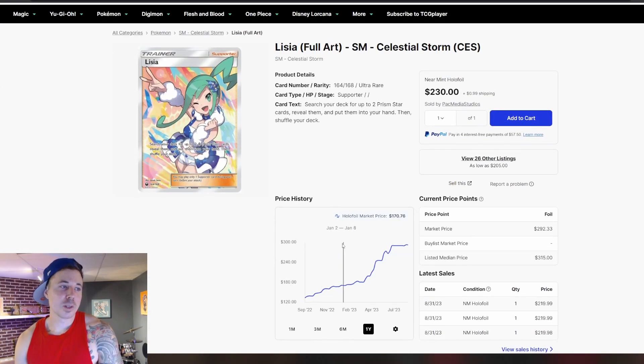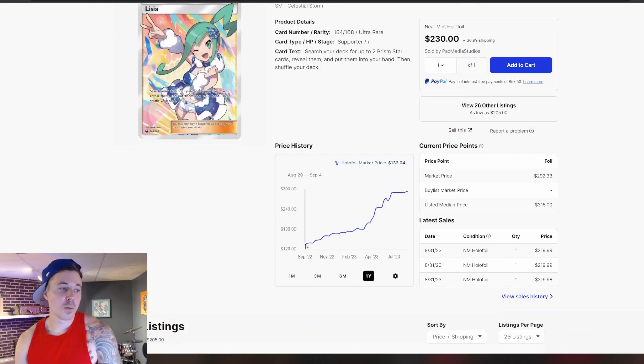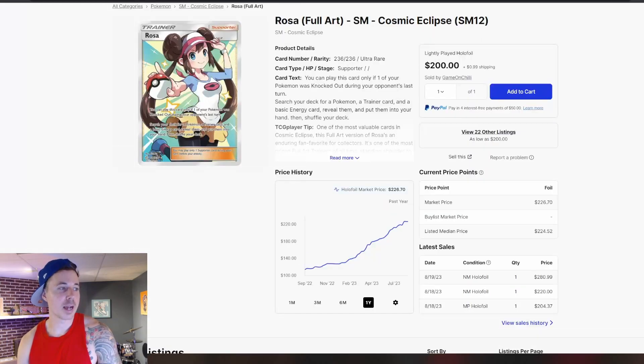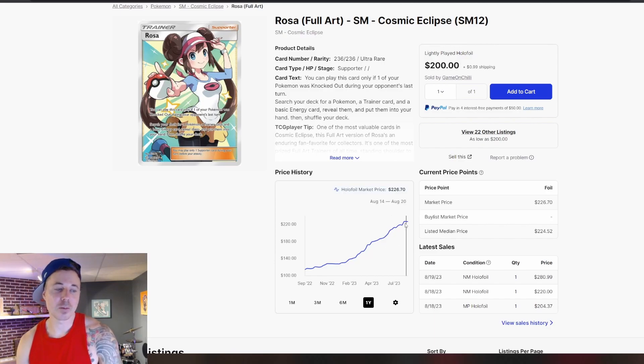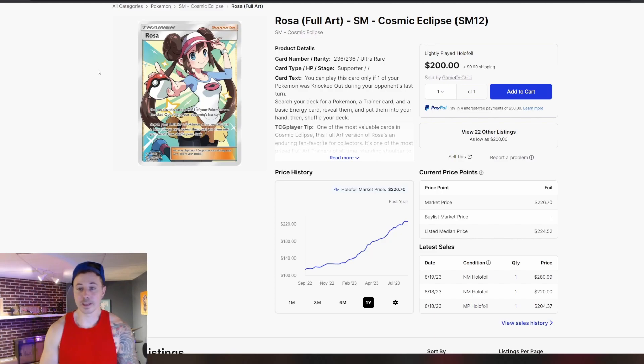Same thing here with Alicia from Celestial Storm. We've gone from around $137 a year ago up to $290, so again we're more than doubling in price over the past year. Rosa is going to be the same story at around $120 a year ago — we're up at around $230 right now, essentially doubling in price for the Rosa out of Cosmic Eclipse.